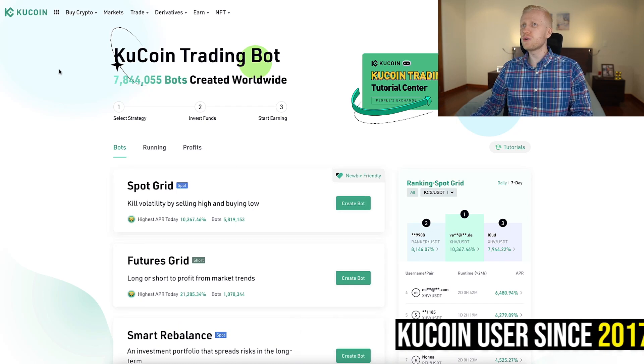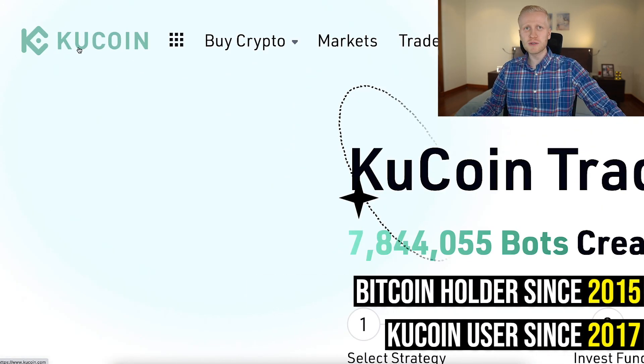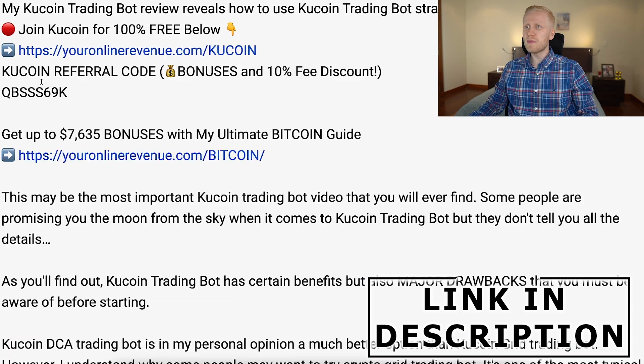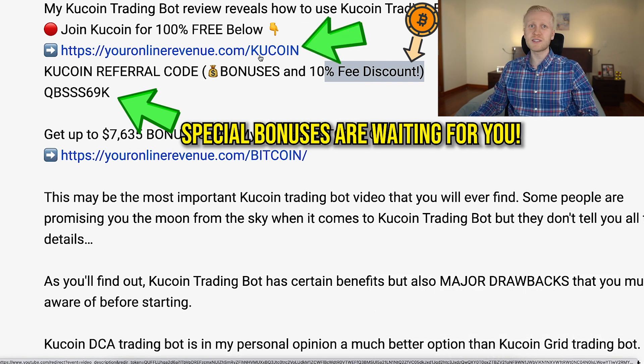Personally, I have been a KuCoin user since 2017 and a Bitcoin holder since 2015, so I know this platform better than my own pockets. I will leave you a link in the description with my special referral code that gives you a 10% discount, and you can also get some special bonuses as a new user.